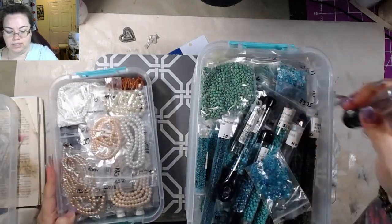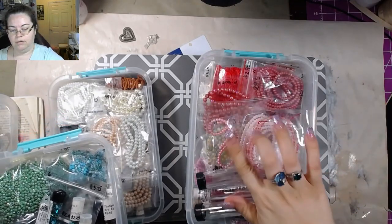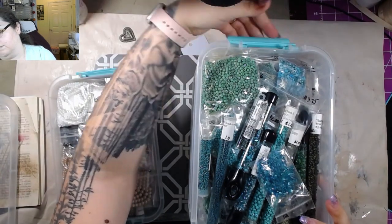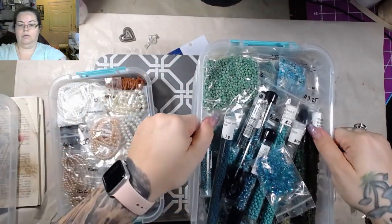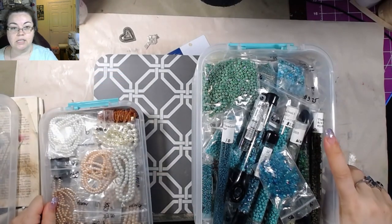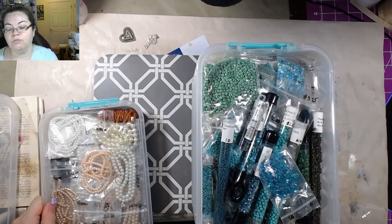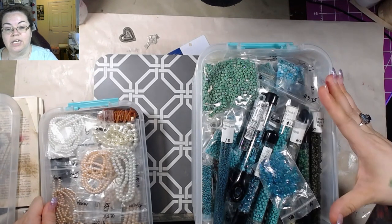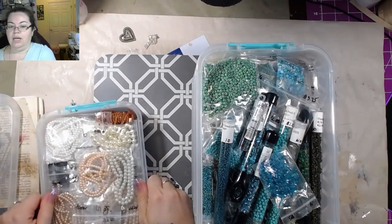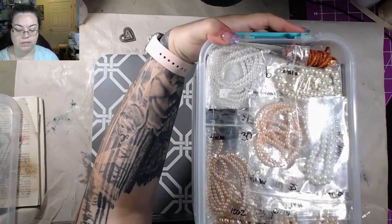This one is more neutral colors — these were supposed to go into that other container. I believe I got these containers off Amazon. I do have similar containers from Joann's but I actually don't like them as much — these are sturdier, stronger, and bigger. I got them from Amazon.